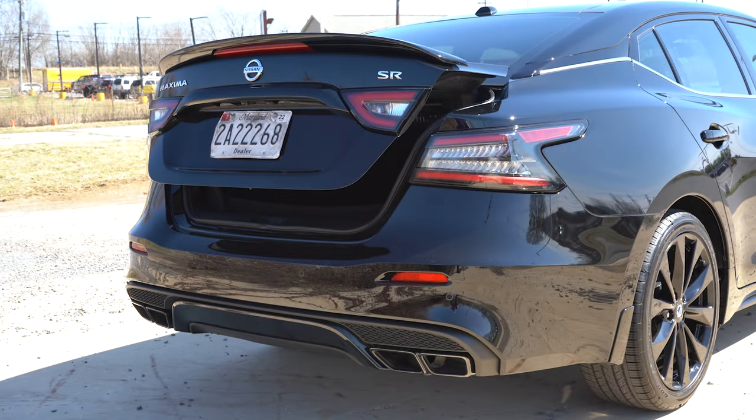Rear legroom comes in at 34.2 inches — and I'm six feet tall, so that gives you a reference point. Rear ventilation comes standard, there's a rear center armrest with cup holders and a slot for your cell phone. There are two charging ports back there: one standard phone charging port and one USB charging port. On the Platinum trim level you also get heated rear seats, which is a luxury feature I absolutely love.